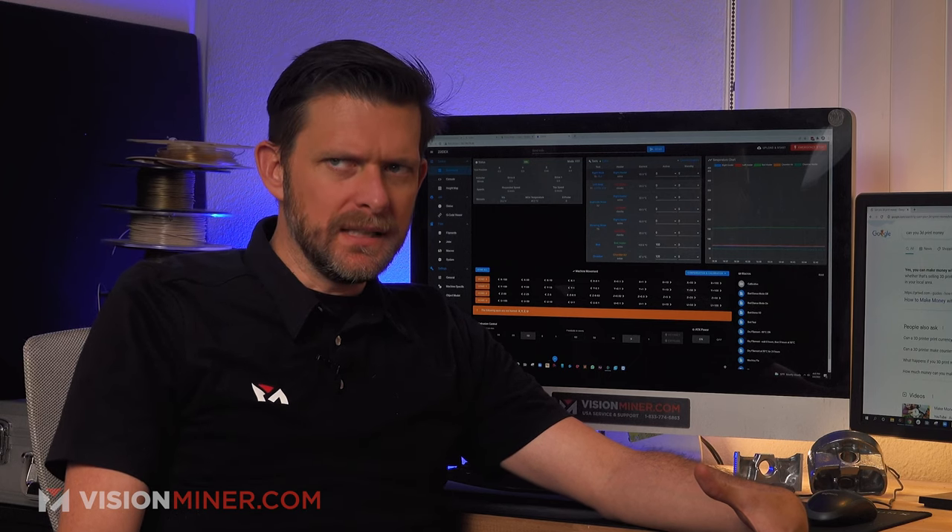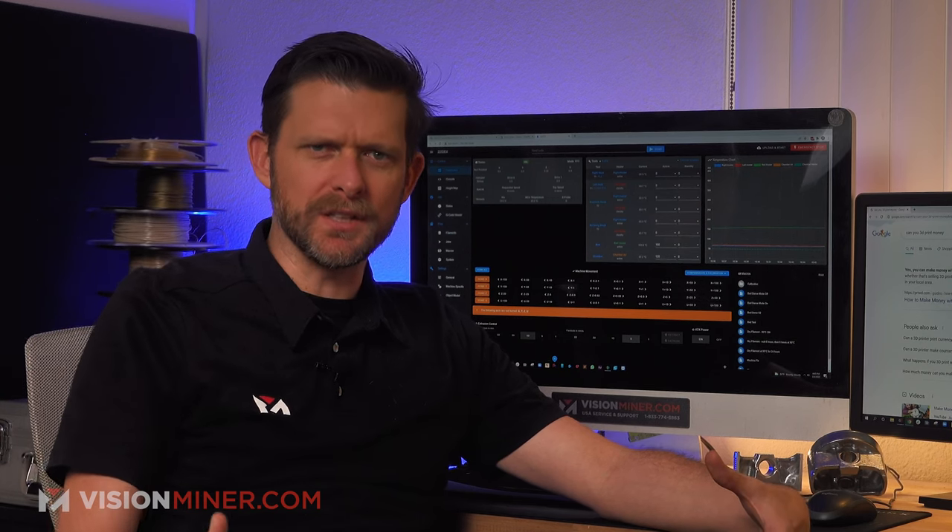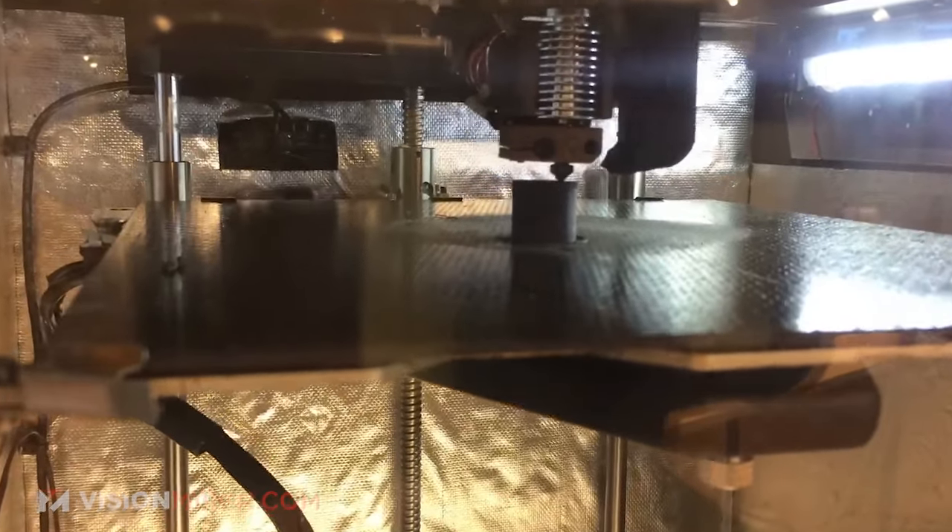I don't want to name names, but Creality says the Ender 5 can print at 150 millimeters a second — they don't even designate whether that's print speed. It can move that quickly, reliably, and not lose steps, but can it print that quickly? No. Maybe PLA, but then you need a high-flow hot end to move that much material that quickly — volumetric flow calculations. Is that travel speed or accurate movement speed? Are belts going to slip if you go too fast, or is the machine going to shake itself apart? Is it built on a metal frame or aluminum extrusions bolted together? It's really, really complicated.